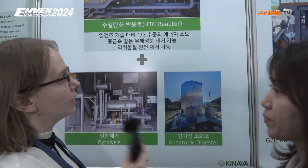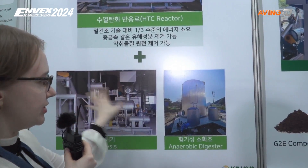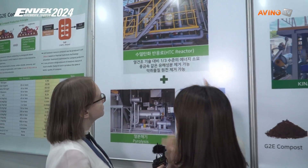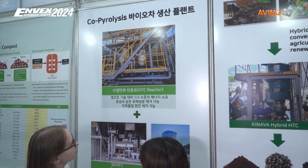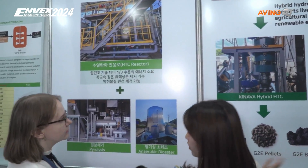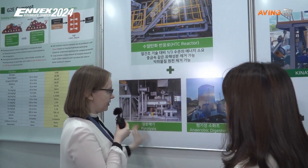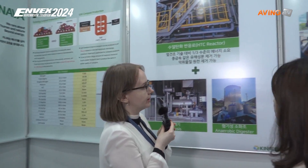So your system — is it also producing these machines, or just the technology inside? Actually, our technology is mainly this technology, and we combine with other companies to make an HTC technology package and directly produce this kind of product. So your key technology is HTC technology, and then you can supply it to pyrolysis plants or anaerobic digesters, right? Sounds great.